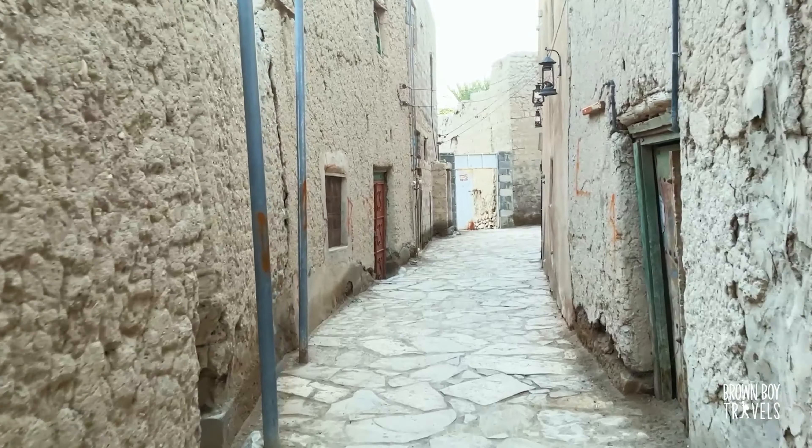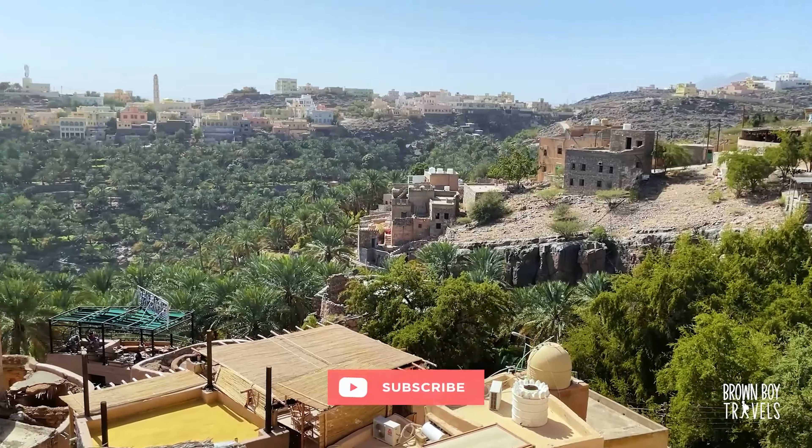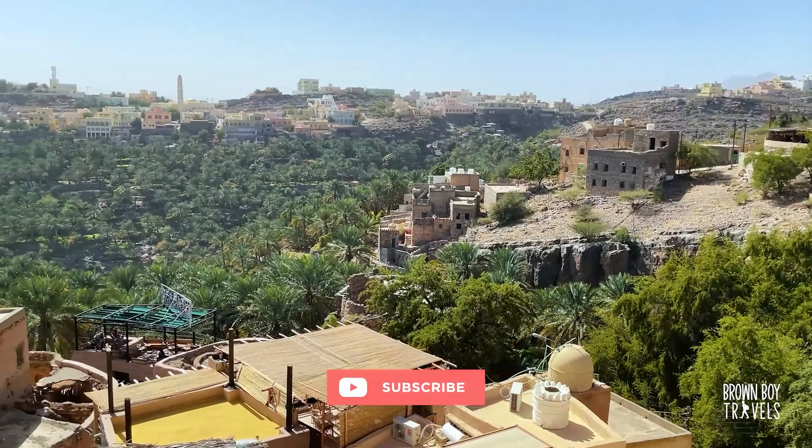We're exploring the beautiful Jabal Akhdar and the abandoned villages of Birkatul Moz. To prove that I'm right, this is Anantara.